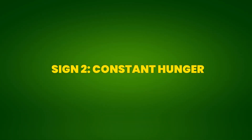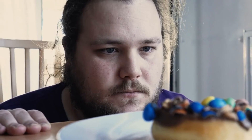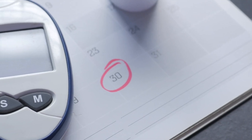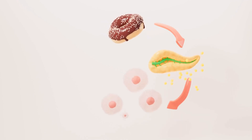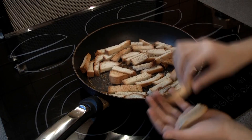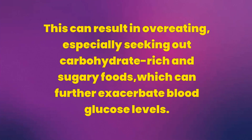Sign 2: Constant Hunger. Constant hunger, or polyphagia, is a common symptom of pre-diabetes that occurs when the body cannot efficiently use glucose. When you consume food, especially those rich in carbohydrates, they are converted into glucose, which serves as the main energy source for cells. However, in people with pre-diabetes, insulin resistance prevents glucose from entering the cells, leaving them starving for energy. This persistent hunger leads to a vicious cycle — despite eating regularly, you continue to feel hungry because glucose is not being utilized properly. This can result in overeating, especially seeking out carbohydrate-rich and sugary foods, which can further exacerbate blood glucose levels.